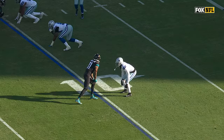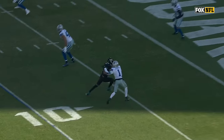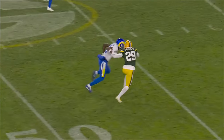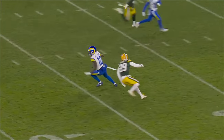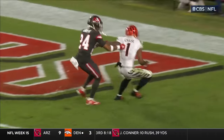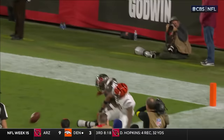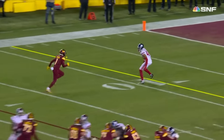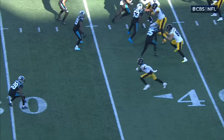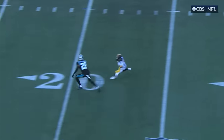Going one-on-one — they want to run a great route here by Marvin Jones. He goes inside, kind of throws him by with that outside move. He's able to create separation. He's going to have to go against Chase one-on-one, and when Chase is one-on-one, he wins always. To the outside, and then break it right across his face. Just perfectly done. Nobody's been able to cover him.